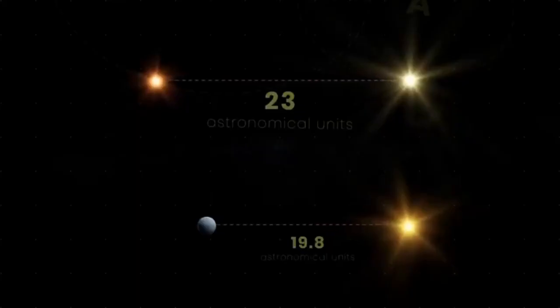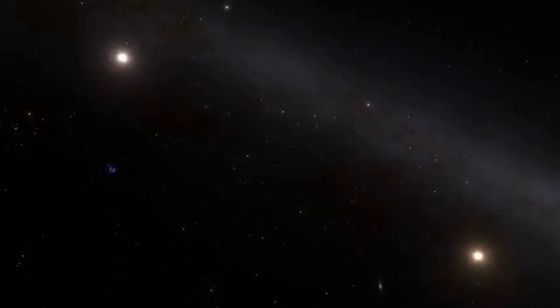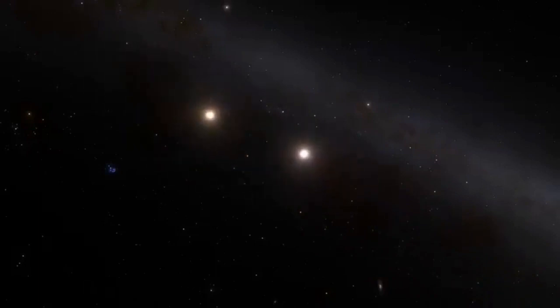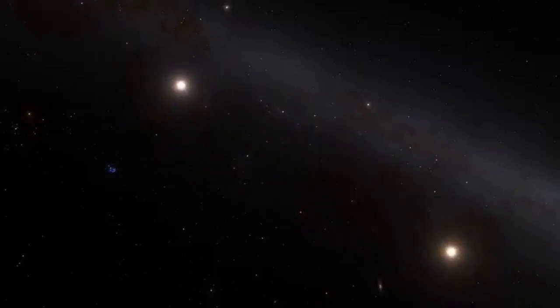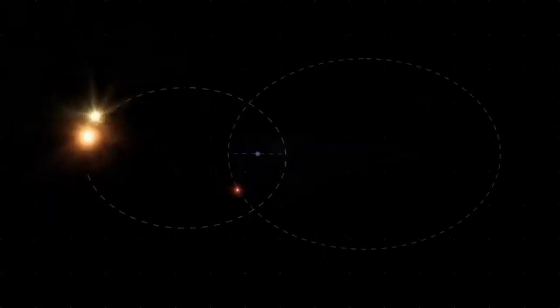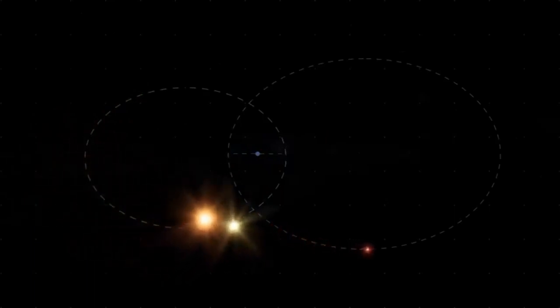Despite their differences, the three stars in the Alpha Centauri system are gravitationally bound to each other and orbit around a common center of mass. Alpha Centauri A and B have a relatively close orbit with a separation of about 23 astronomical units, while Proxima Centauri orbits at a much greater distance with an average separation of about 13,000 astronomical units from the binary pair.